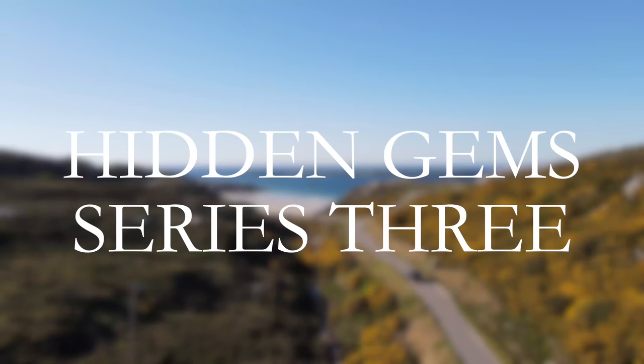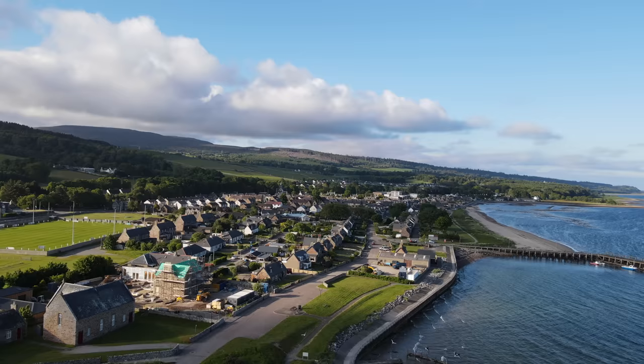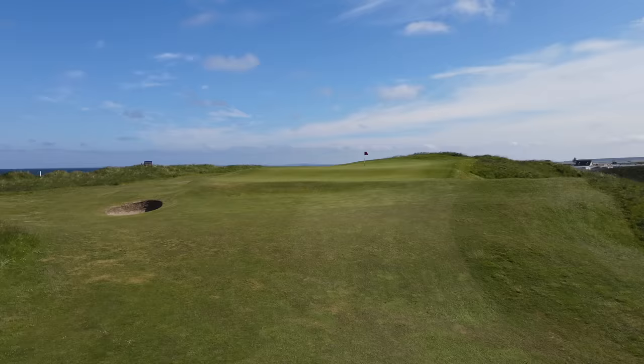Right, golf mates, welcome to episode 6 of Scotland's Hidden Gems. Today I've brought you to Golspie. It's in between Dornoch and Brora, in a little quiet fishing village. And are you ready for this? What a links this is.